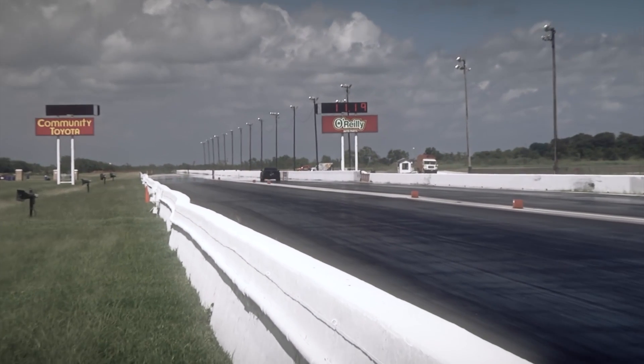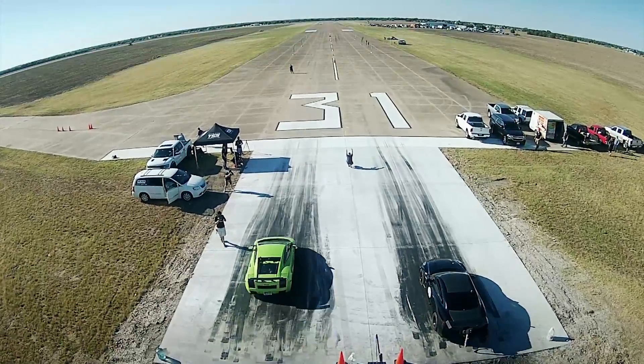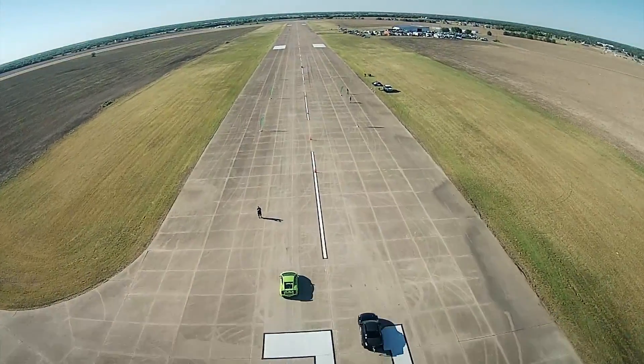Alpha Omega has been the first R35 GTR in the nines, the eights, and the sevens. Last fall it won the Texas Invitational King of the Streets event, which was pretty profound. It has constantly broken and rebroken its own records, and just recently went 224.9 miles per hour in the half mile — she's done some pretty remarkable things.